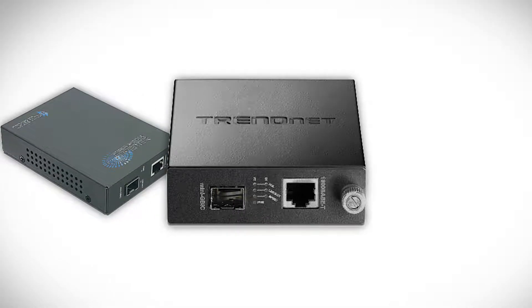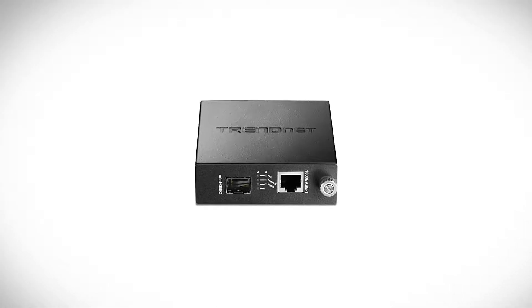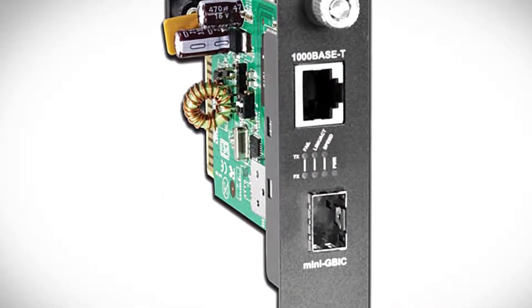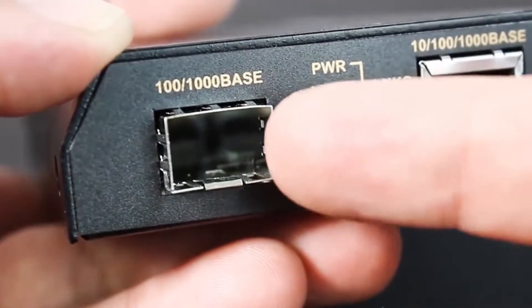The converter also features a management module that can control it through the chassis system. You can also control it using a web browser, SNMP, and terminal emulation program. The management module detects the default reset on the DIP switches and displays the status. Another handy feature is the LED indicator — if everything works fine, it is green in color, but if there's a fault, it turns yellow. This enables you to know, at just a glance, if there's a fault in a bank of these converters.